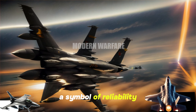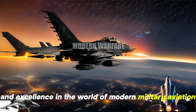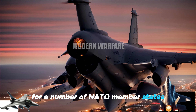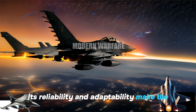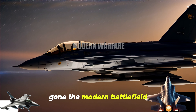The F-16 Fighting Falcon is a symbol of reliability and excellence in the world of modern military aviation. Thanks to its undeniable reputation, the F-16 has become the backbone of air power for a number of NATO member states such as Belgium, Denmark, Poland, and the Netherlands. Its reliability and adaptability make the F-16 known as an irreplaceable workhorse on the modern battlefield.